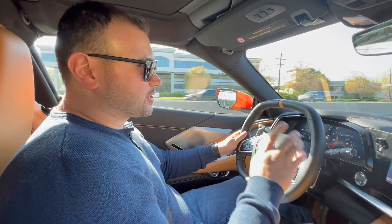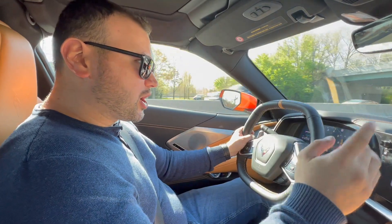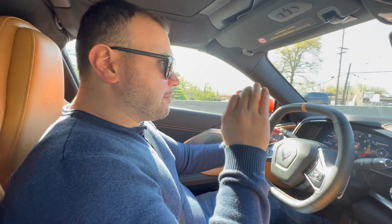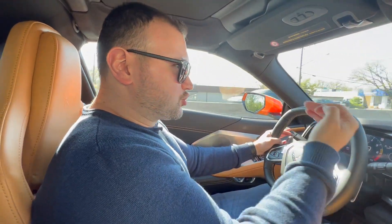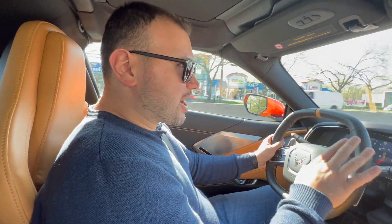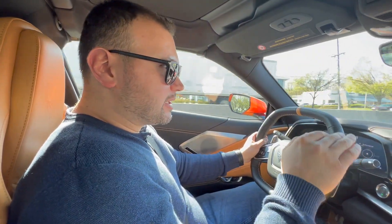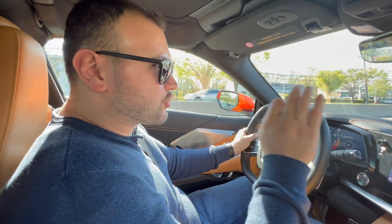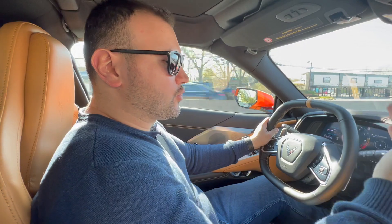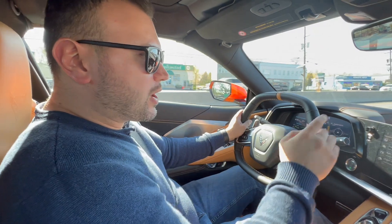Let me start with the first impressions right away. This car feels very, very comfortable. I know it's a supercar, I know it's a brand new Corvette, but you have to really drive this thing to realize how comfortable it is for a supercar — on the Ferrari level. The magnetic ride that Chevrolet and GM incorporates into these cars is incredible.